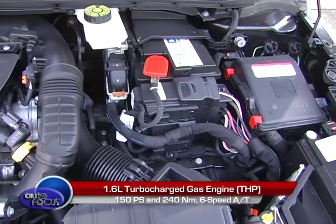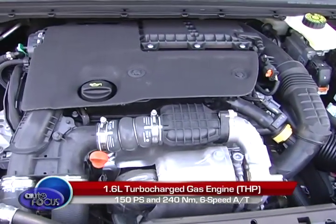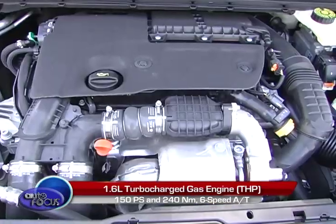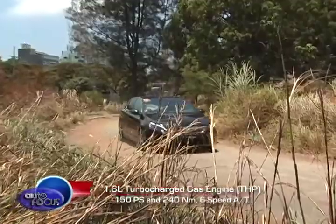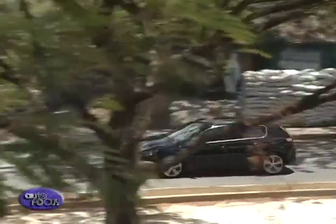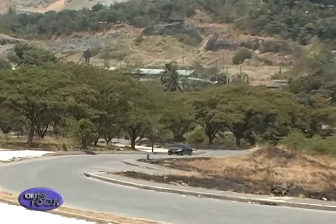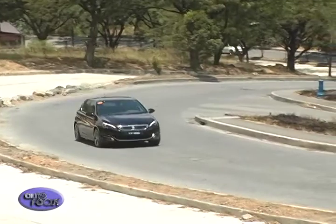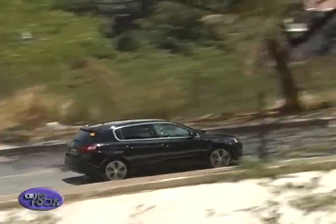Under the hood of the 308 is a 1.6-liter turbocharged gas engine Peugeot simply calls THP. It puts out 150 PS and a healthy 240 Nm of torque, shifting via a 6-speed automatic transmission. While the stats won't initially impress, one must drive it first before coming to a conclusion. The way the 308 delivers its power is immediate, almost as if it makes several more horsepower than advertised. Thanks to the turbocharger kicking in early, the 308 feels like a 2.0-liter engine car to drive, but without the fuel penalty.